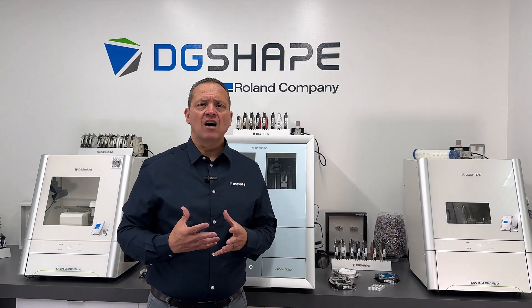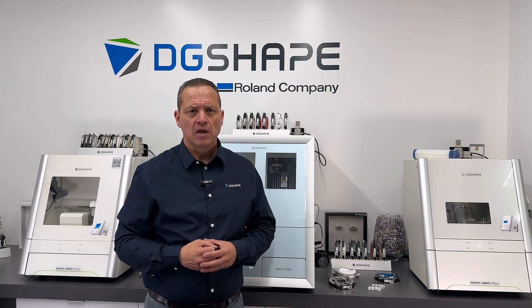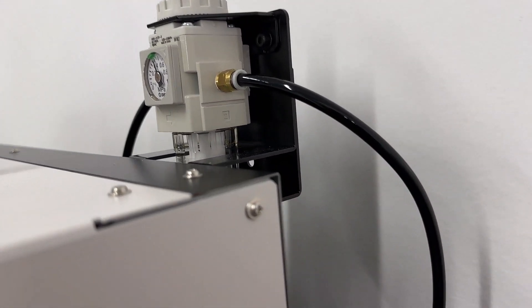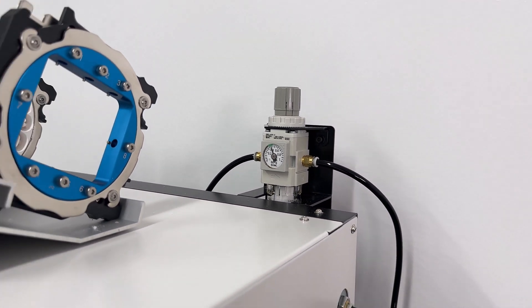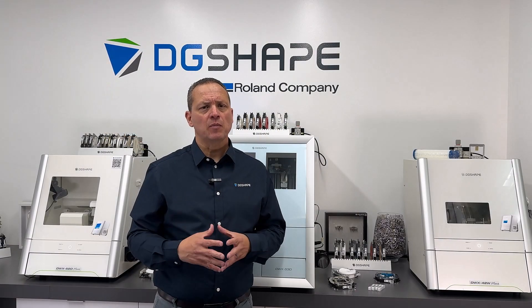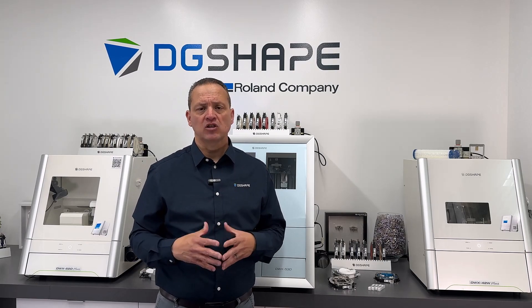DG Shape integrates an advanced automatic pressure regulator that eliminates the necessity for manual adjustments. This innovation adjusts air volume dynamically based on material data provided by the CAM software. By synchronizing with the milling process, it optimizes milling efficiency and accuracy while reducing operator workload. This feature ensures consistent performance across various materials, enhancing productivity and precision in dental applications. DG Shape's commitment to automation simplifies operations, allowing users to focus on achieving superior results without the complexity of manual air pressure management.